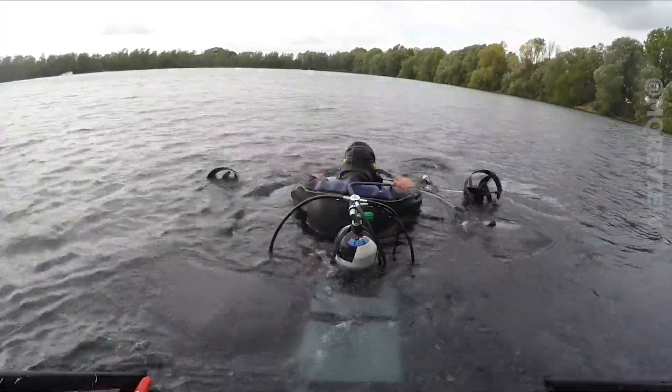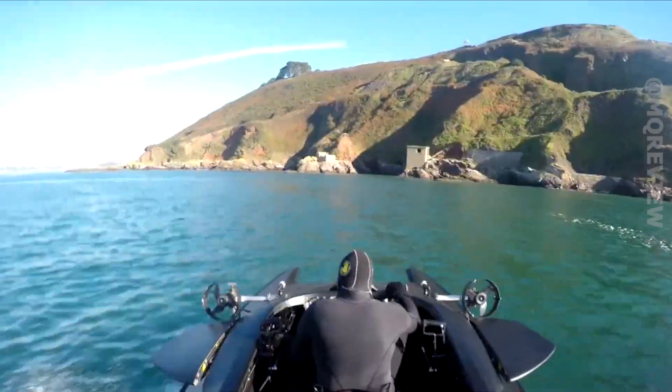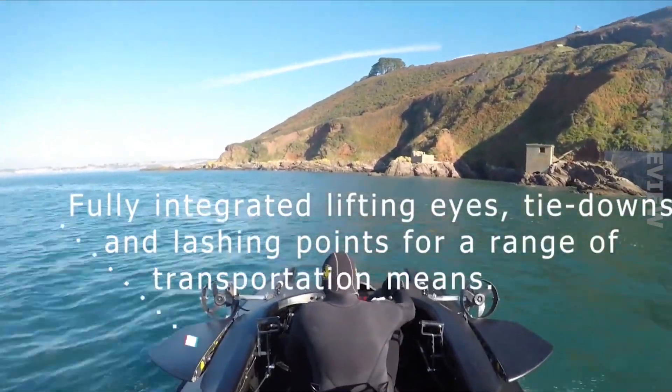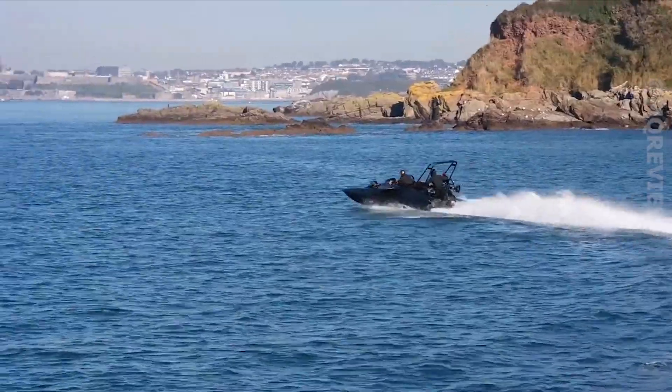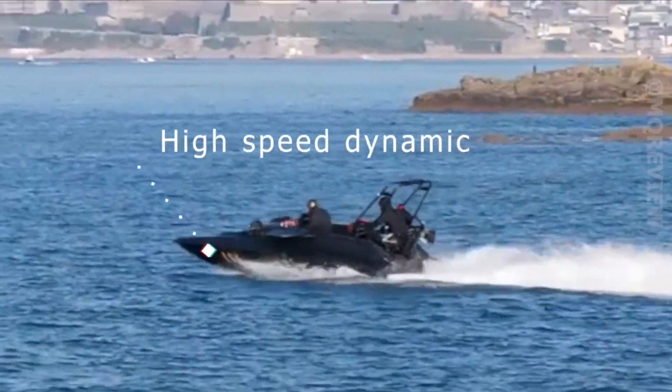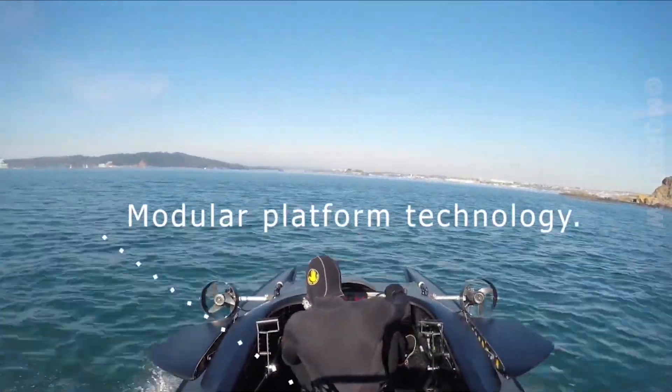The maximum surface speed is 58 miles per hour. It has two different propulsion systems — combined engines on the surface and an electric motor underwater. The submarine can dive to a depth of 28 feet, and in the future there will be versions for 3 and 6 people.